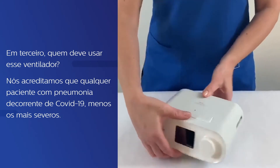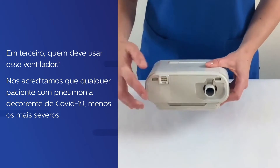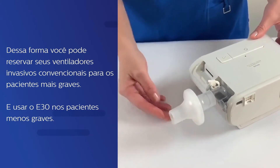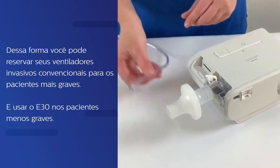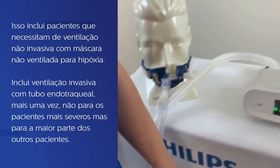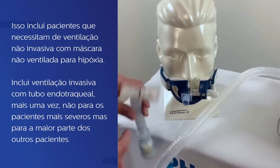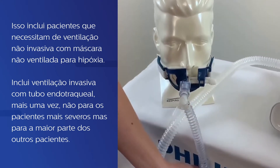Third, who should use this ventilator? We believe virtually any patient with COVID pneumonia, other than the very sickest patients, are appropriate for this ventilator. Thus, you can save your standard invasive ventilation devices for the sickest patients and use the E30 on the somewhat less sick. This would include patients requiring non-invasive ventilation with an unvented mask for their hypoxia. It will include invasive ventilation with an endotracheal tube — again, maybe not for the sickest patients, but for most such patients.